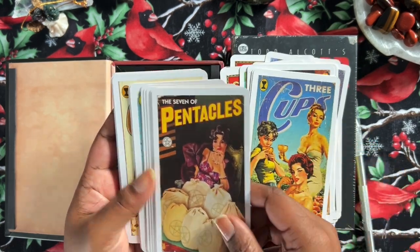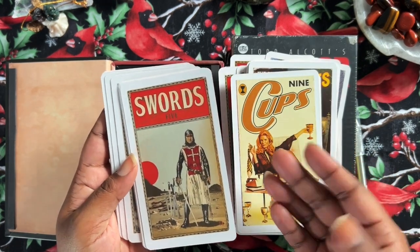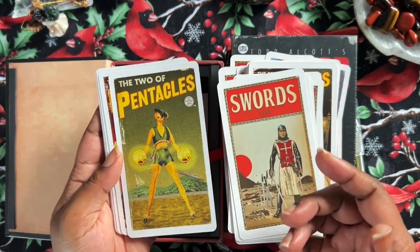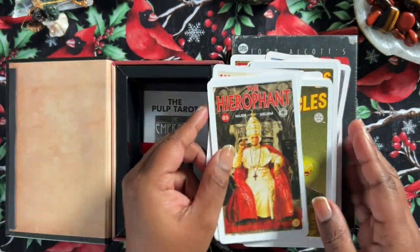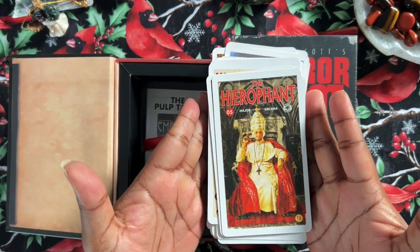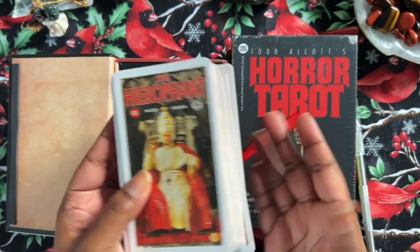Even the little guidebook takes you on a little journey through it, kind of takes you into the creator's mind. So I would suggest if you have this deck and you haven't taken a look at the little white book — I know it doesn't seem like much — but it does give you a really good walk through the world of these cards. So that is The Pulp Tarot.